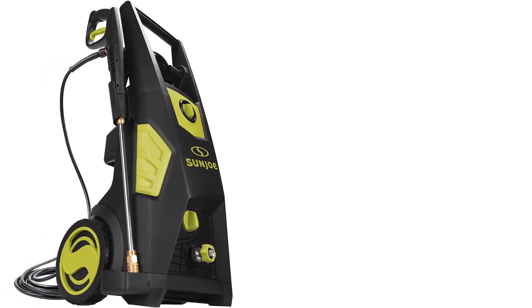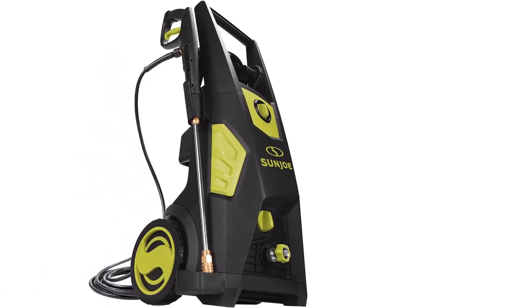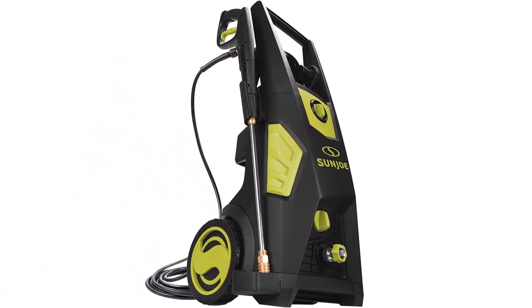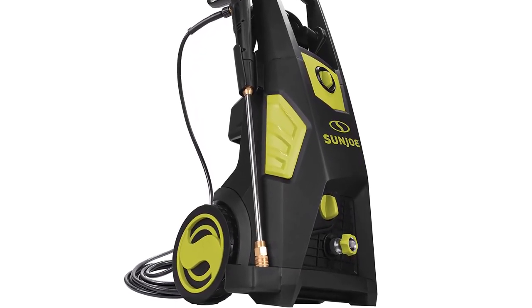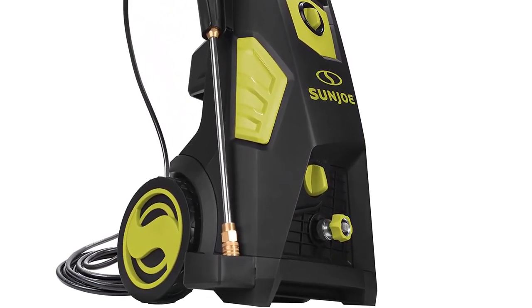Features: 13 amp, 2000W induction motor; five quick connect spray tips; adjustable detergent dial; 1.48 GPM water flow rate.